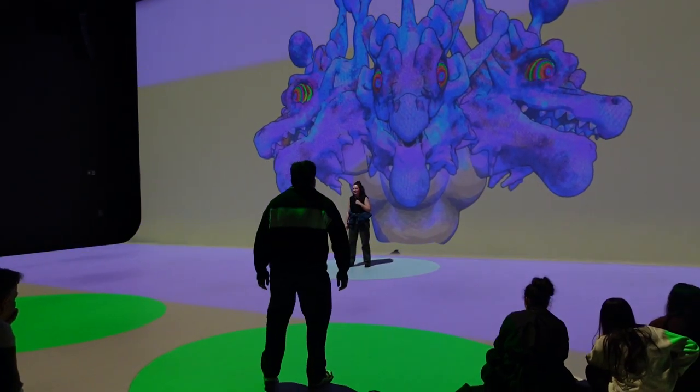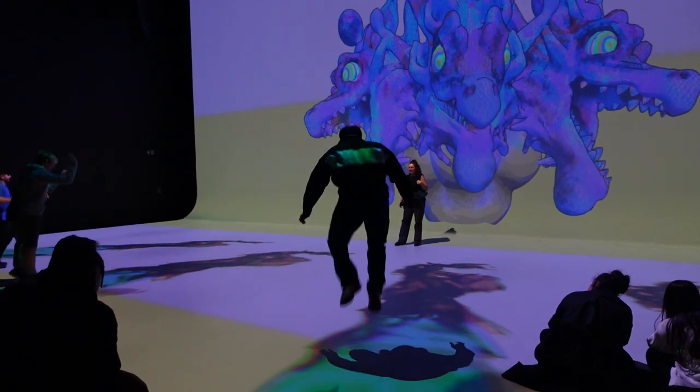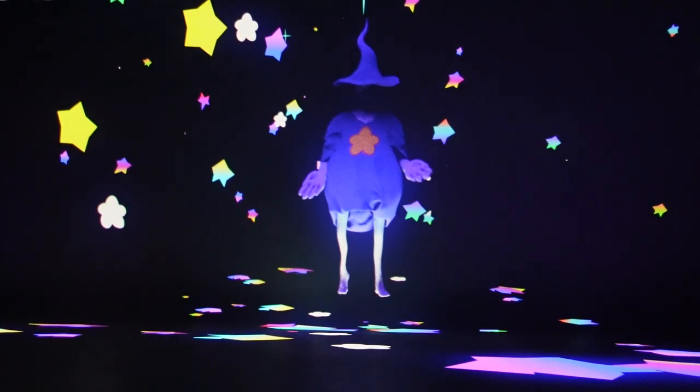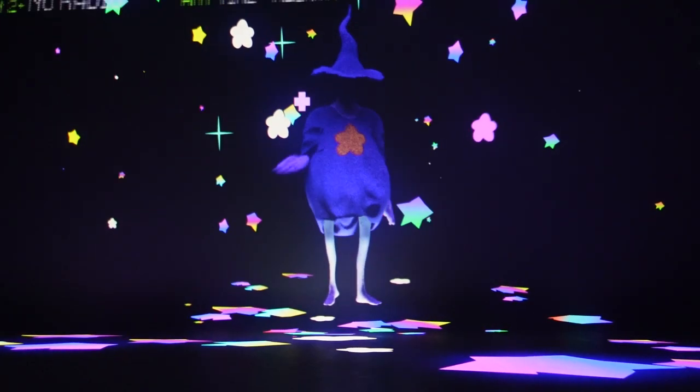Ready, set, go. Do you not have fun with regular people because they are not wizards? Thankfully I don't have a migraine today, because this would have been bad in that case.